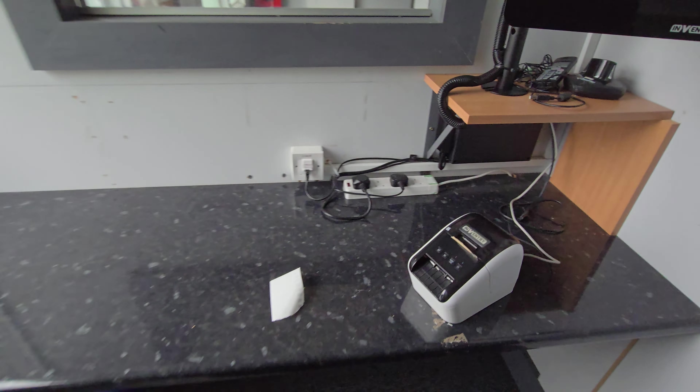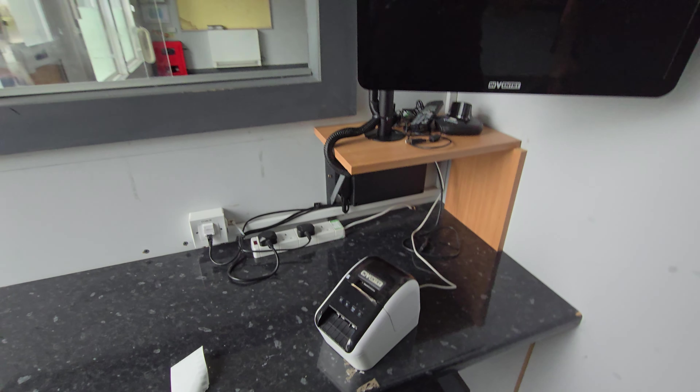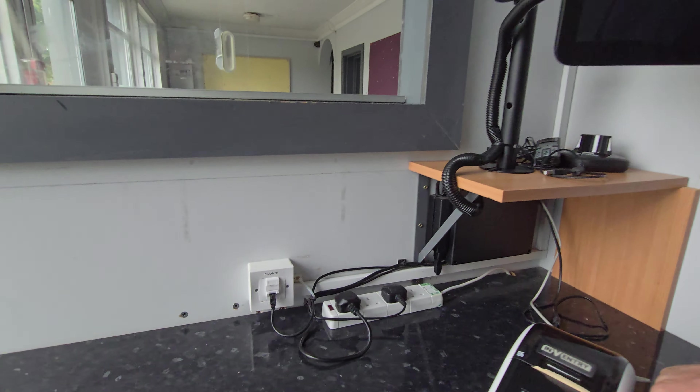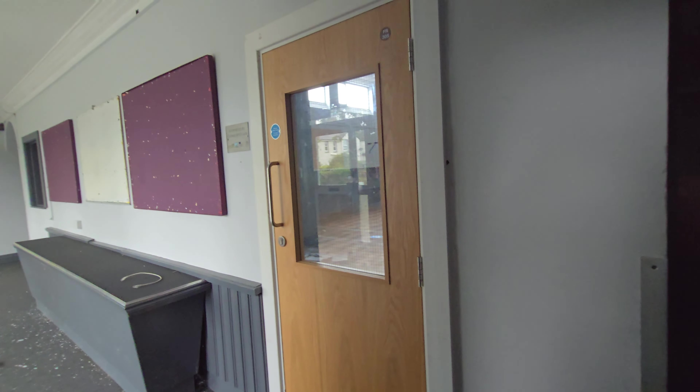It looks like someone's kicked the door in. You print stuff out on that, if I remember rightly. And before you guys ask how I know much about this place — I used to come here.